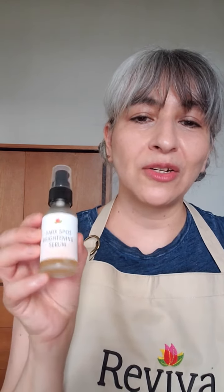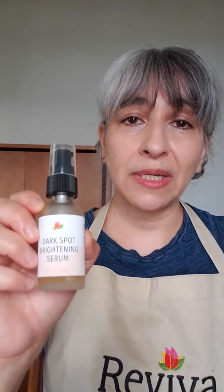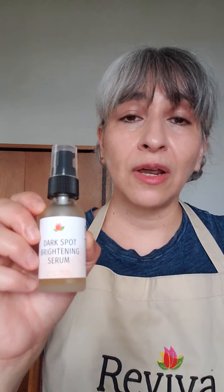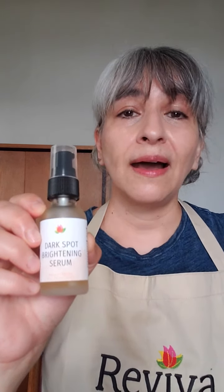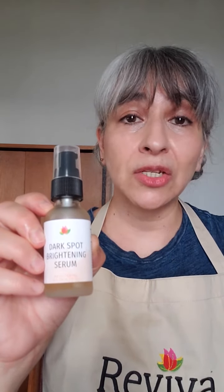Hey everyone, it's Angela with Reviva Labs, and I'm here to talk to you today about our dark spot brightening serum. This is for fading dark spots and treating hyperpigmentation — those can result from sun damage, acne scarring, or hormonal changes in your skin. This has a blend of eight rockstar ingredients for brightening your skin and evening skin tone.